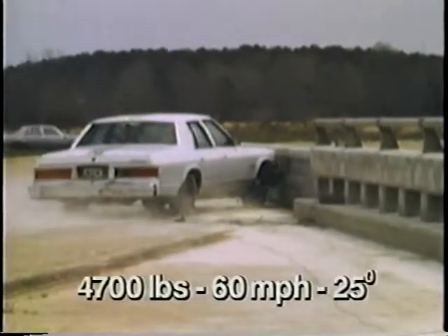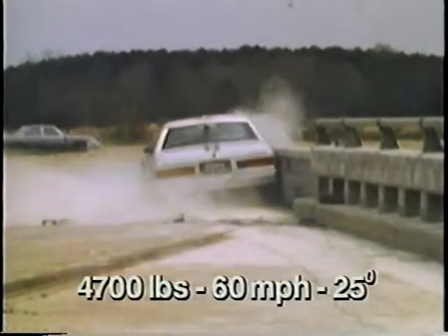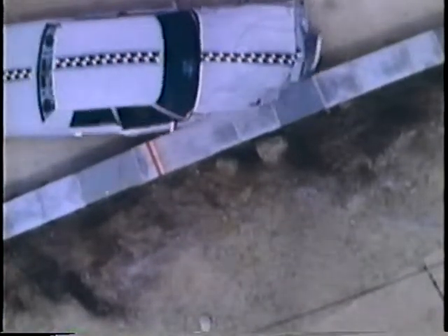This barrier functioned well, containing and redirecting this large car. Since the stone face was smoother than the natural stone wall, the car was redirected a little more smoothly than in the stone masonry guard wall test.